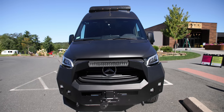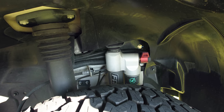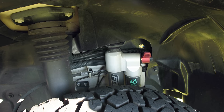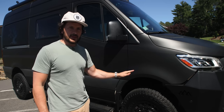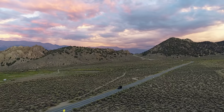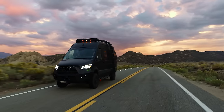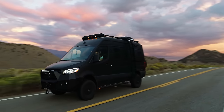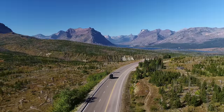Moving over here, suspension-wise, we have the Van Compass 4.3 upgrade—I think it's a two, two and a half inch lift. If you're thinking about doing one upgrade to your van, getting a new suspension is one of the primary things I would recommend. If you're familiar with the highway sway that the Sprinter van can give you, this suspension essentially eliminates that and makes it drive much, much better.